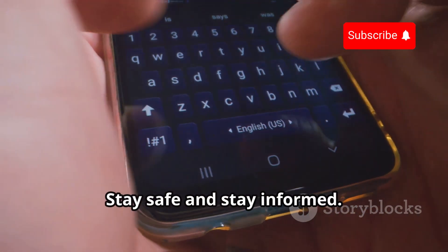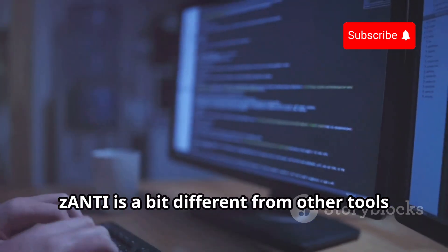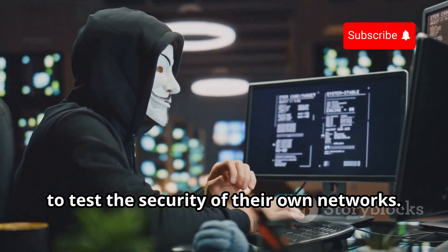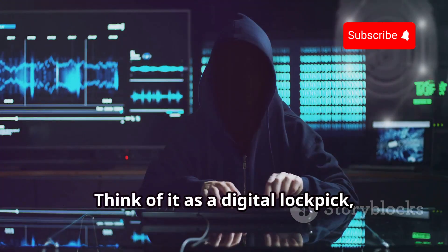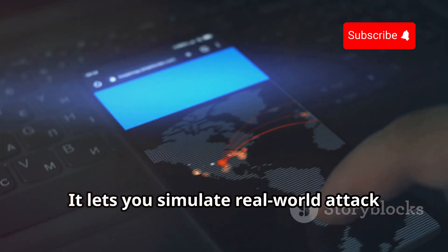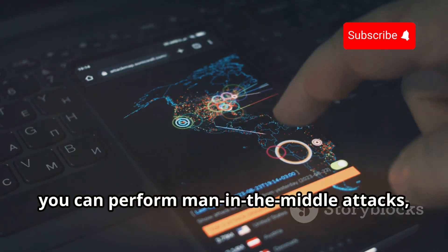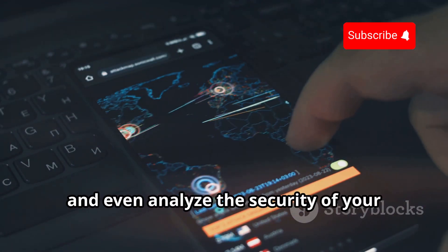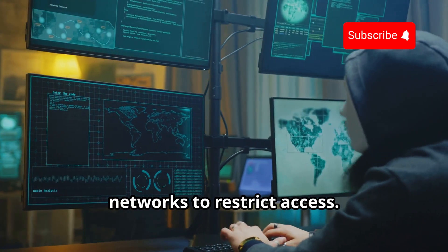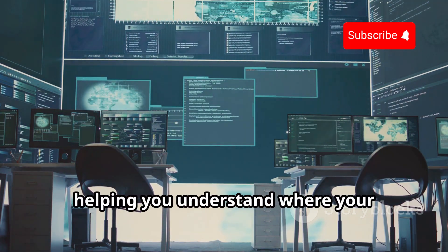Next up is Xanti, a mobile penetration testing toolkit developed by Zimperium. Xanti is designed specifically for ethical hackers and security professionals to test the security of their own networks. Think of it as a digital lockpick — it lets you simulate real-world attack scenarios to identify vulnerabilities in your network, providing a safe environment to test your defenses. With Xanti, you can perform man-in-the-middle attacks, scan for open ports, analyze Wi-Fi network security, and bypass captive portals.